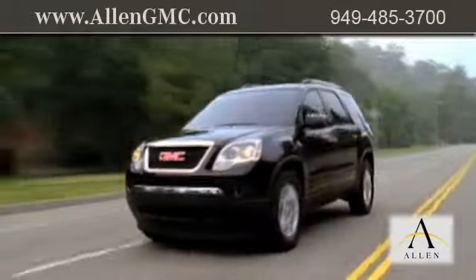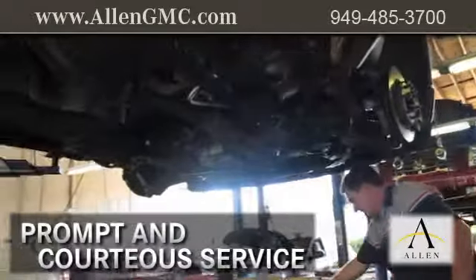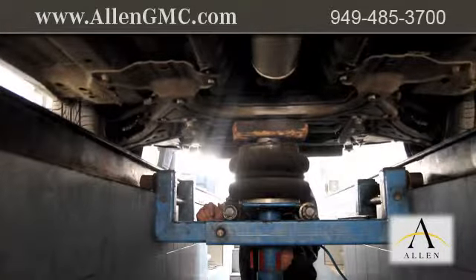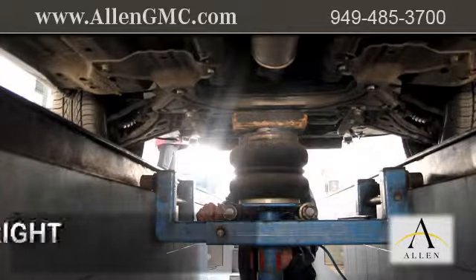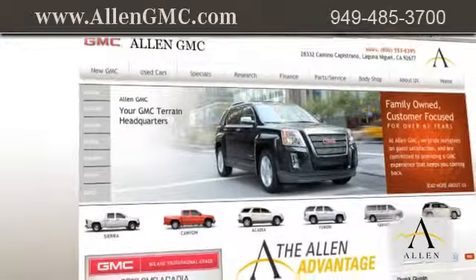When you bring your vehicle to Allen GMC, you're sure to receive prompt and courteous service from a GMC certified staff dedicated to quality for our customers. We strive to get all of your maintenance and repairs done right the first time. Visit us at www.AllenGMC.com.